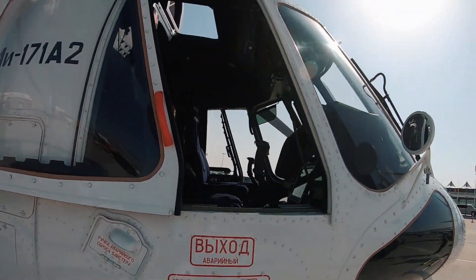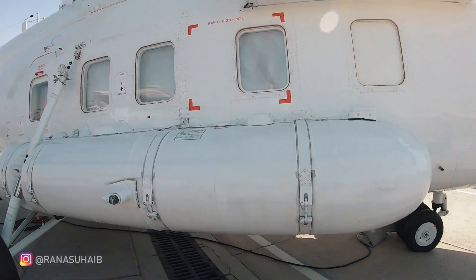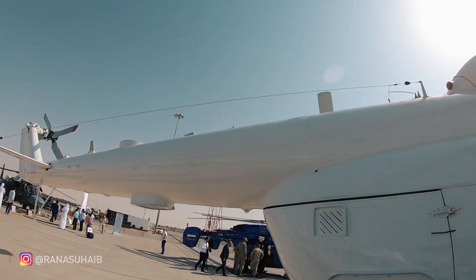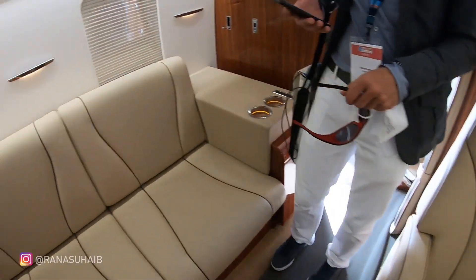The helicopter has a cruising speed of 260 km per hour and can reach a maximum speed of 280 km per hour. If you talk about comfort, it's not less than any premier business jet.